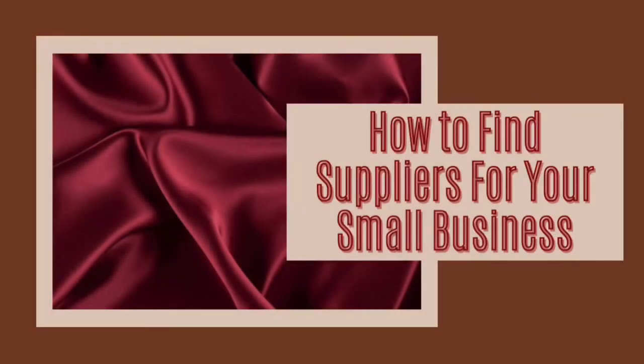Greetings users of the interweb! I am so excited today, testing a little rebranding, so let me know what you think. But today we are going to talk about how to find suppliers for your small business.